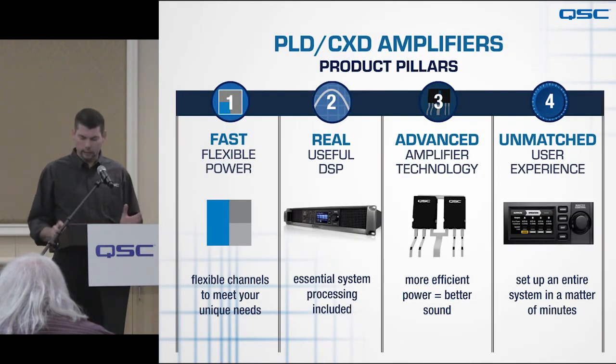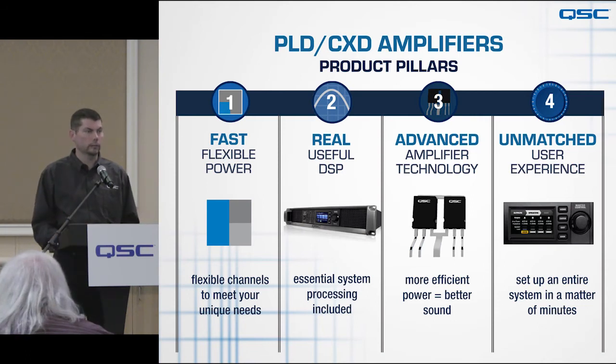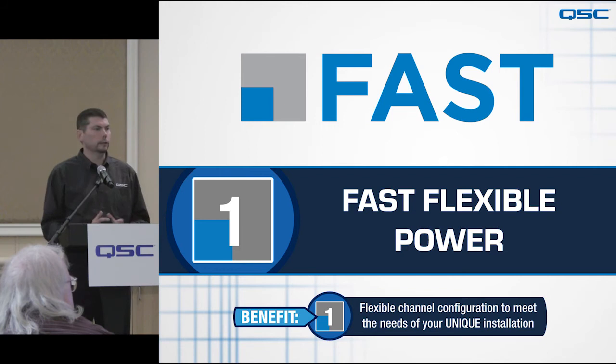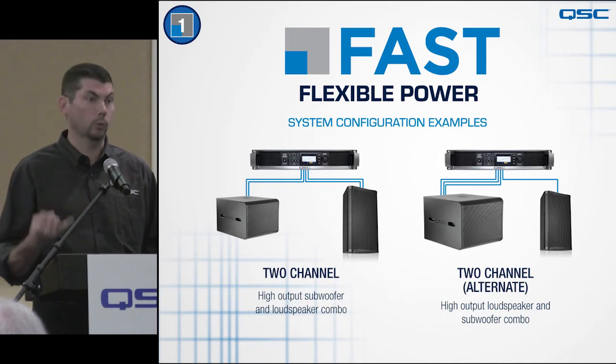These amplifiers have very unique and exciting capabilities. I want to talk about the first key feature: FAST, or Flexible Amplifier Summing Technology. This is a technology where we take the entire power supply and drive the various outputs in flexible ways — so the amp can be configured as a four-channel, three-channel, two-channel, or one-channel amp, providing all of the output power to each output as needed.